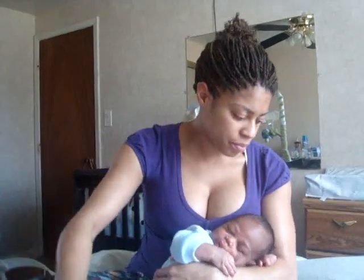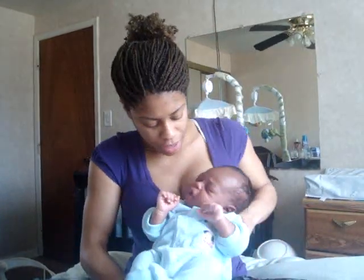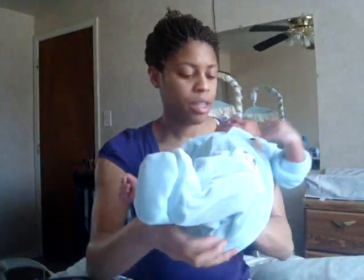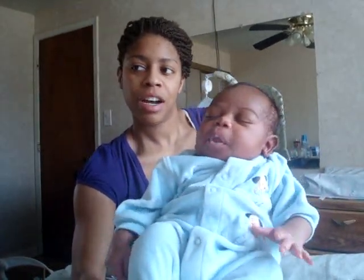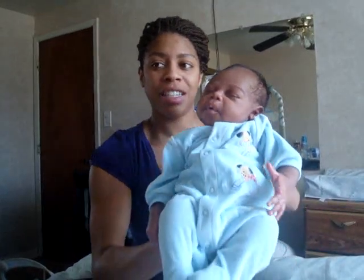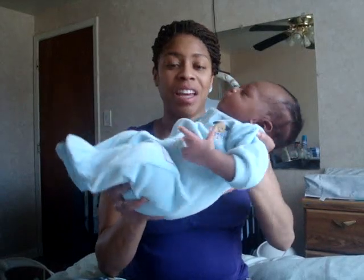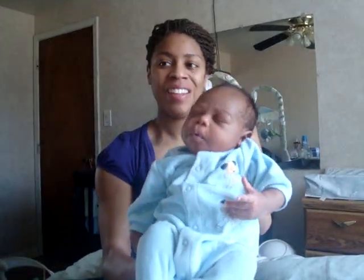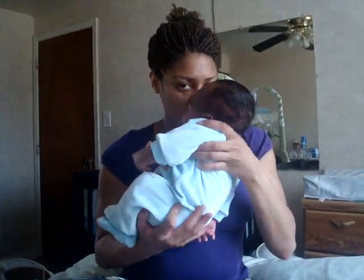Let me show him to you so you can see him. That's my boy — trying to wake up. I don't know if you can see how big he is but he's really heavy, he's a big boy. I love him so much.